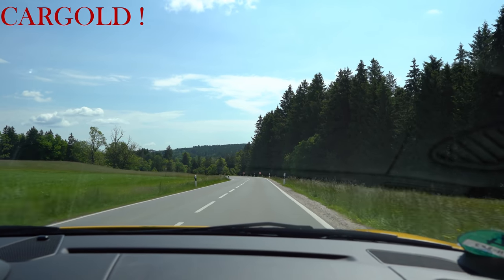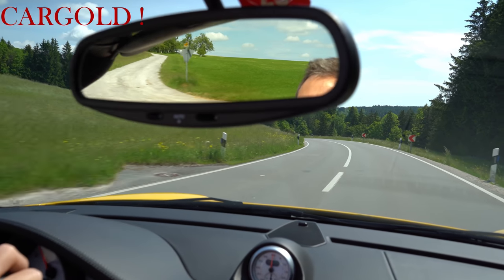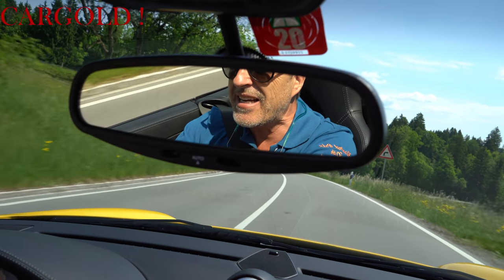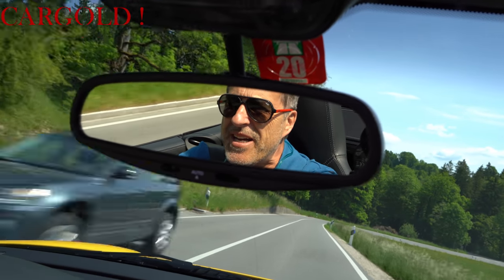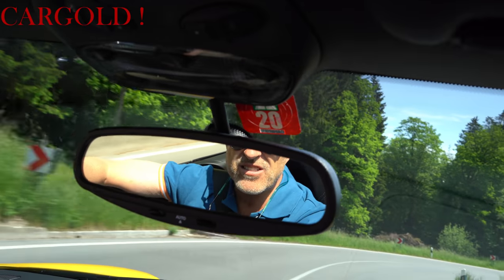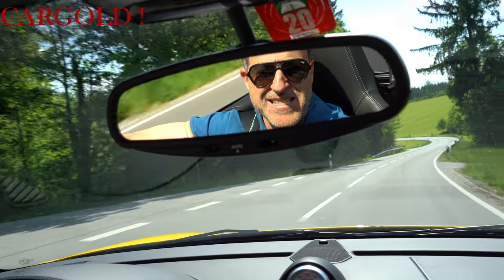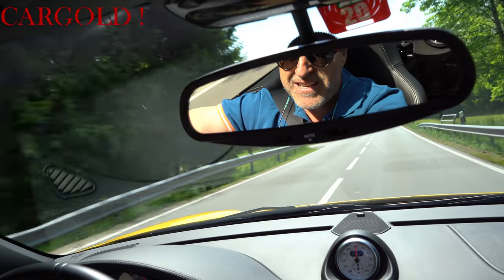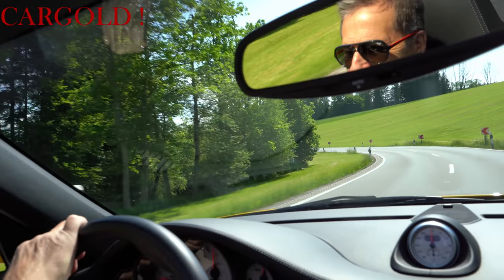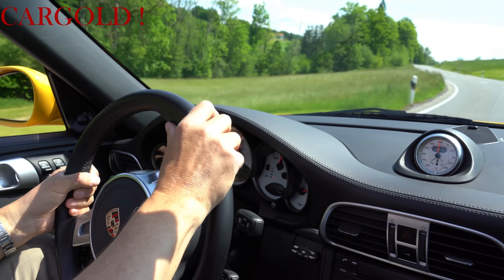Technisch ist er in einem Top-Zustand. Ich weiß, dass er aus einer super Sammlung kommt – da stehen 20 Autos. Der Herr geht gegen 80 und hat mir gesagt: ich möchte jetzt mal ein paar Autos loswerden, die kann ich alle gar nicht fahren. Aber die waren immer in einer super Werkstatt in Pflege. Er hat die Autos sich in einem Jahreswagen-Zustand in den USA alle gekauft. Seitdem sind die in Deutschland. Er hat das Auto seit 2014. Und das merkt man dem Wagen an – er ist in einem super Zustand. Und das Tolle: er ist gelb. Der darf gelb sein, vielleicht muss er das sogar.